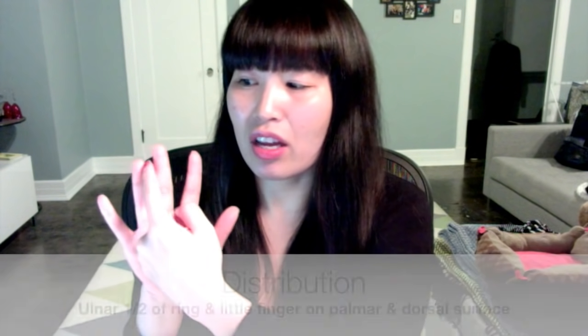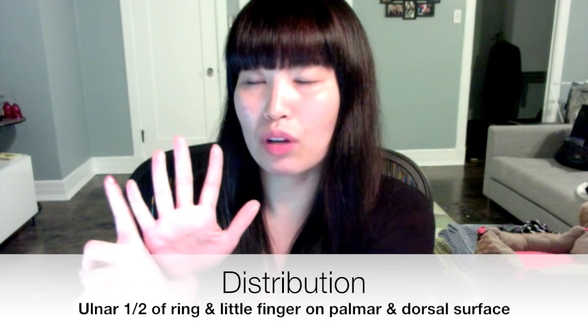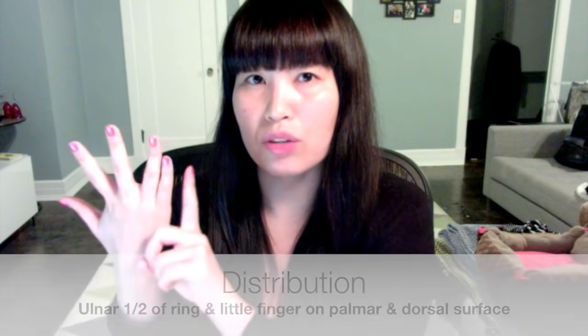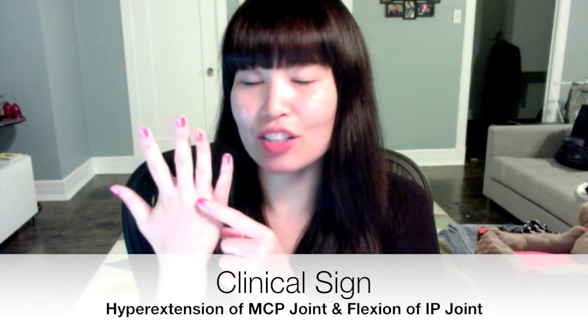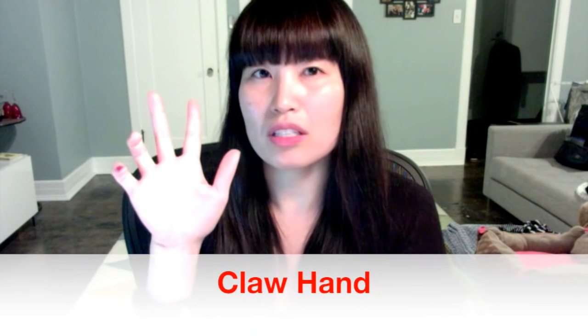Let's talk about the ulnar nerve injury next. The ulnar nerve distribution is on the ulnar half of the ring finger and the pinky, on both the palmar as well as the dorsal side. The clinical sign for an ulnar nerve injury is hyperextension of the metacarpophalangeal joint, along with flexion of the interphalangeal joints — which gives you what looks like a claw hand.